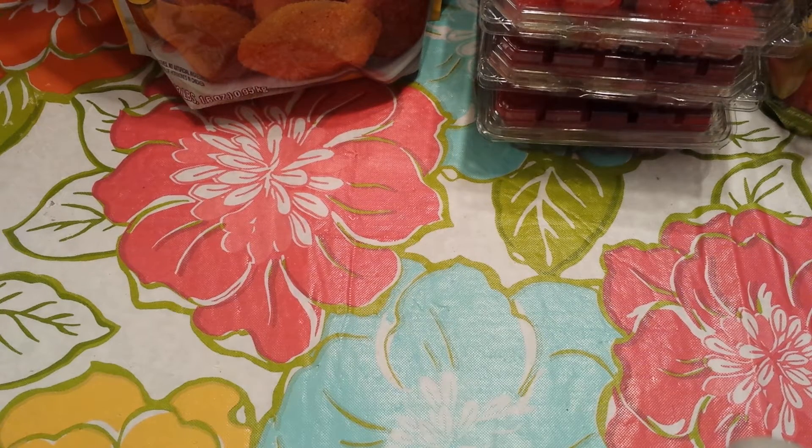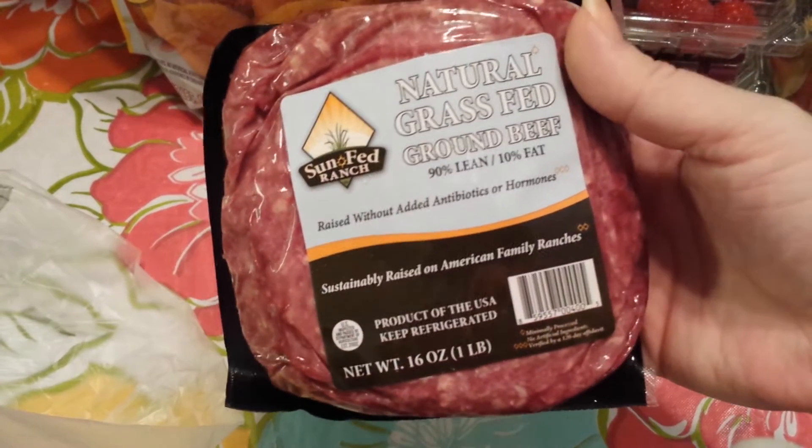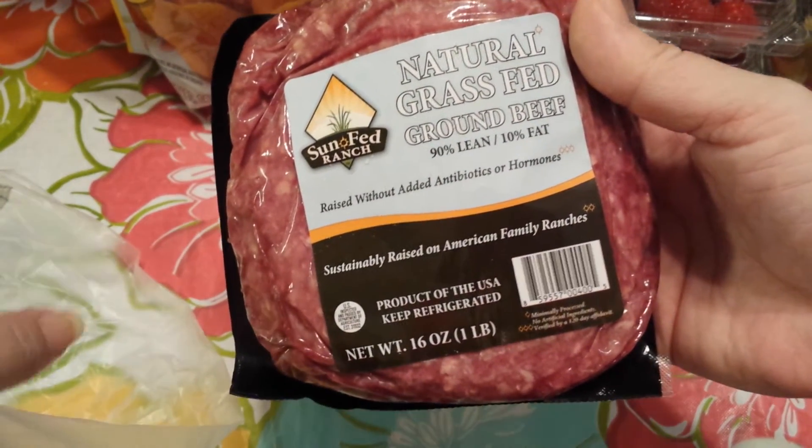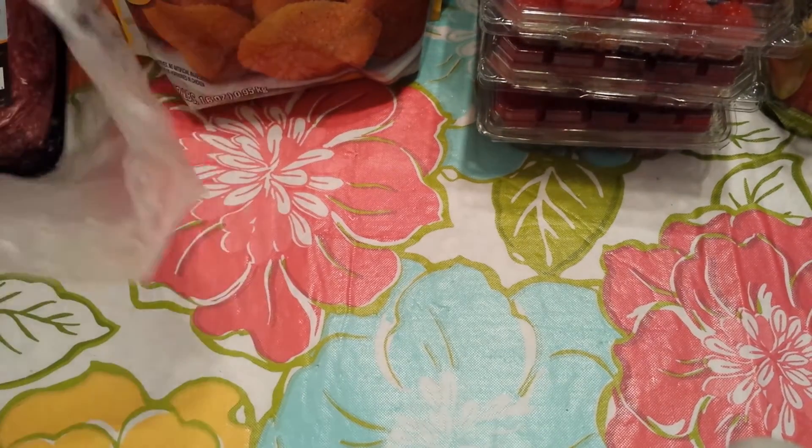They also had the Sunfed Ranch Natural Grass Fed Ground Beef, 90% lean. This was also part of the sale, so that was $5.